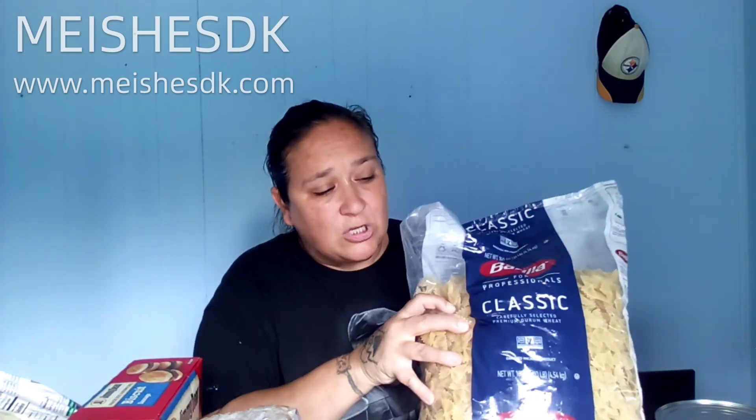Last but not least is the classic bow tie noodles — they're called farfalle, but I call them bow ties because they actually look like bow ties. All three pasta bags are 10 pounds each at $19.99. In all honesty, it comes out cheaper than buying individual boxes. Regular Barilla noodles are about two dollars a box, sometimes two for four. Spending $20 on 10 pounds will last me forever.